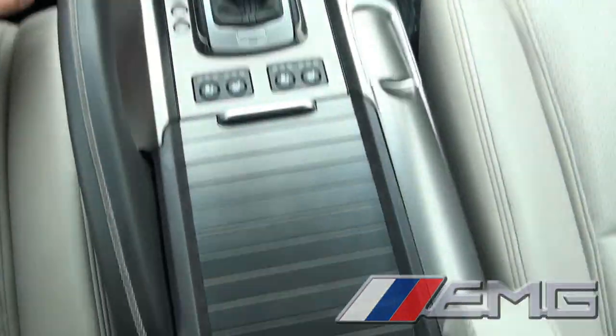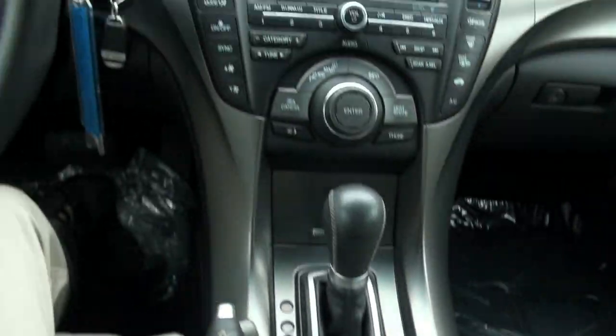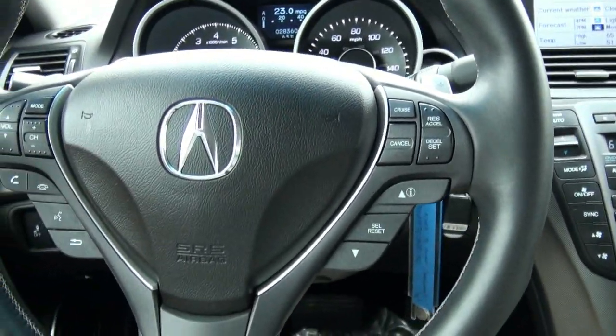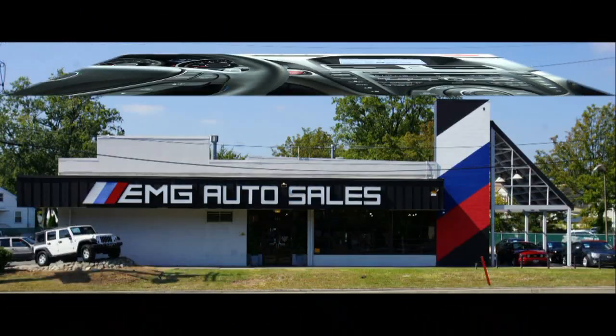Start button. And also here is your MP3 capability. If you need more help, give us a call here at EMG Auto Sales. Paddle shifters — just tons of buttons. If you like a lot of features in a car, this is definitely the vehicle to choose.